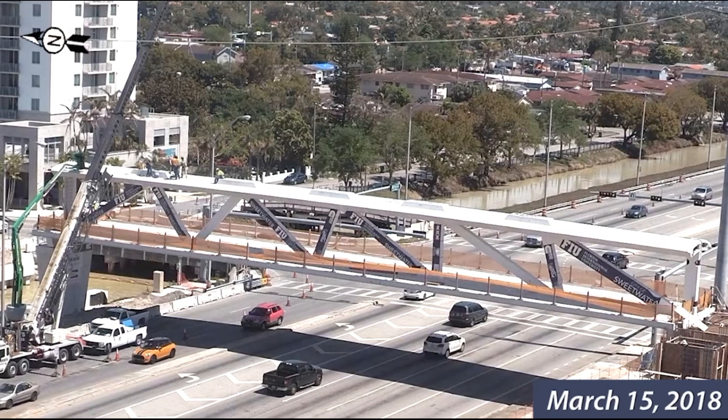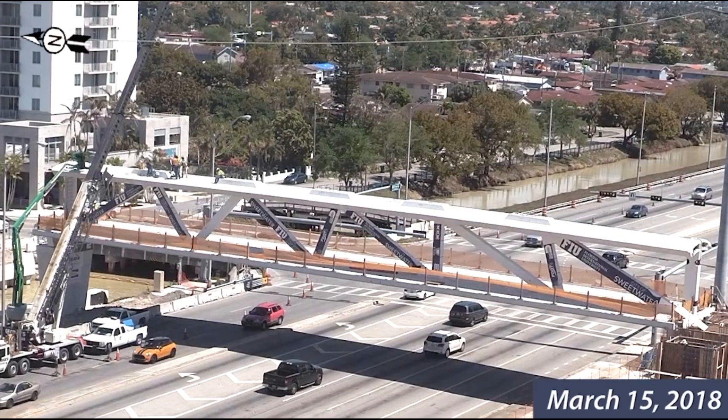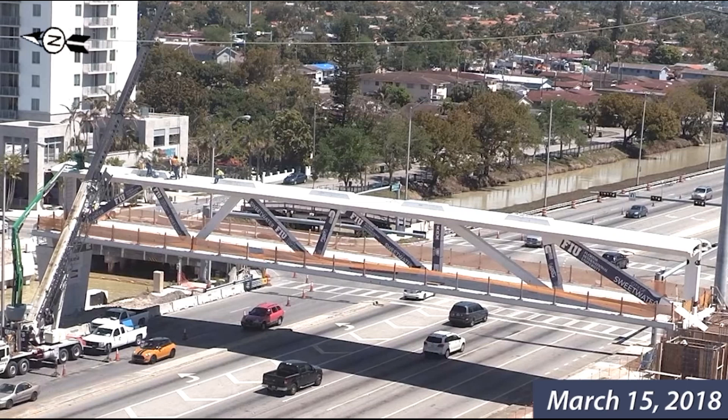The road was not closed while this work was taking place. The bridge section was placed onto the piers on the morning of Saturday, March 10, 2018. It collapsed five days later on the afternoon of Thursday, March 15, 2018.